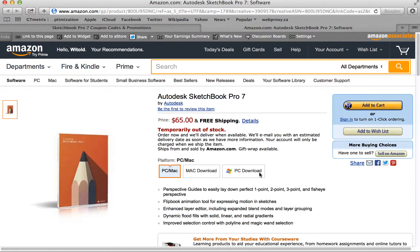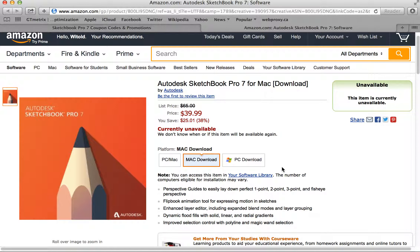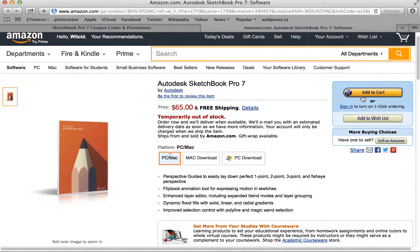So we're going to click 'get this deal' and it's going to open up a new box here for us. You'll notice it took us directly to the Autodesk Sketchbook Pro 7 page. The PC Mac box version is actually out of stock right now because it was just released. So we don't have it yet in stock along with the download version. However, you can pre-order the download version or the box version and they'll send it to you as soon as it's available.